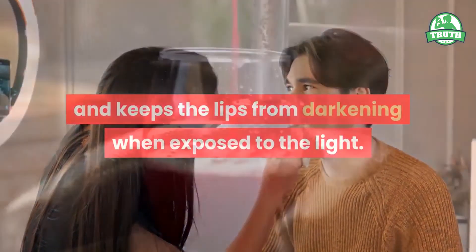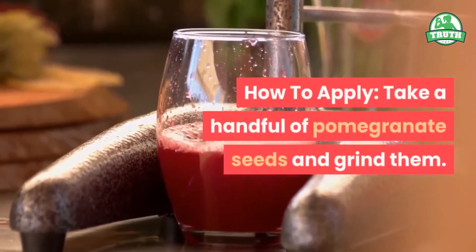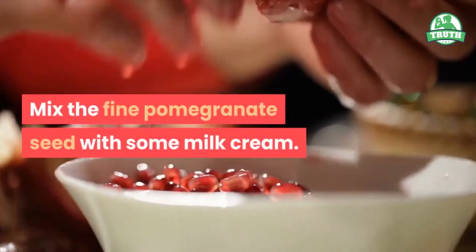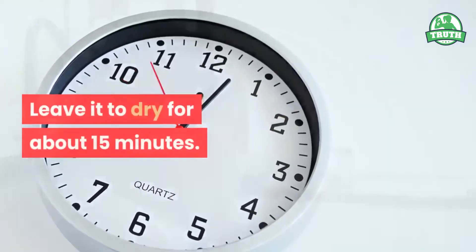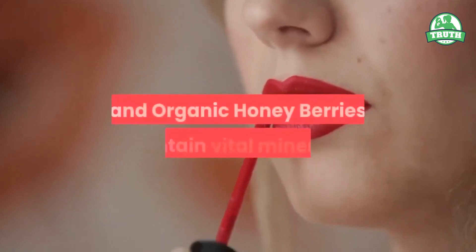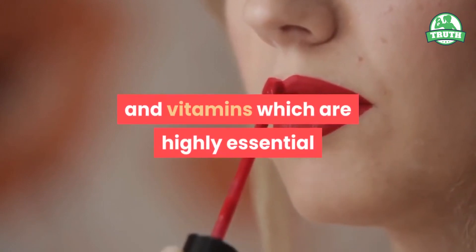How to apply: Take a handful of pomegranate seeds and grind them. Mix the fine pomegranate seed powder with some milk cream. Apply this mixture onto your lips and leave it to dry for about 15 minutes. Wash off with cold water.